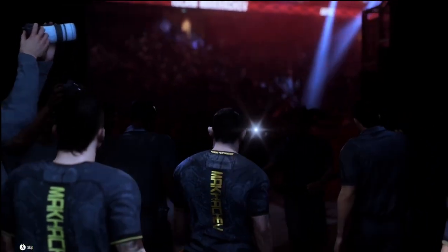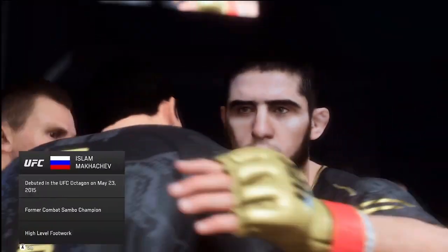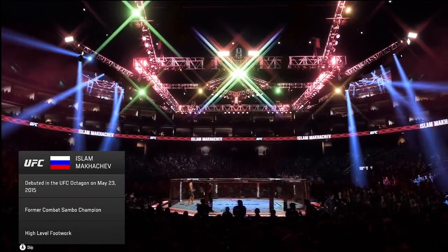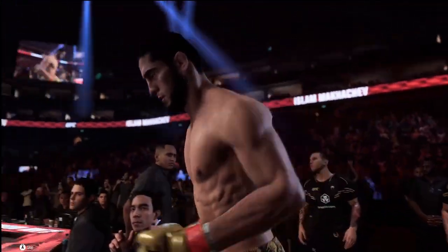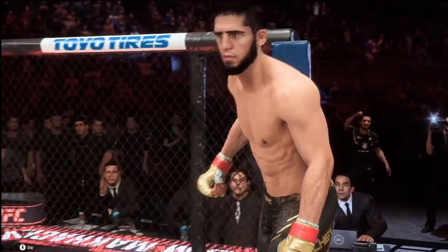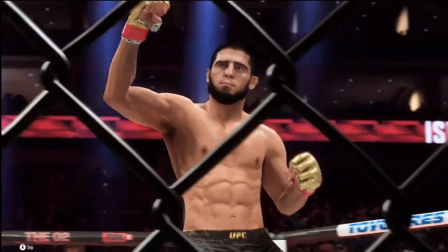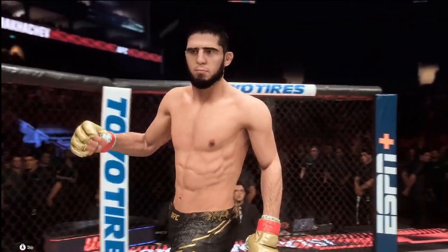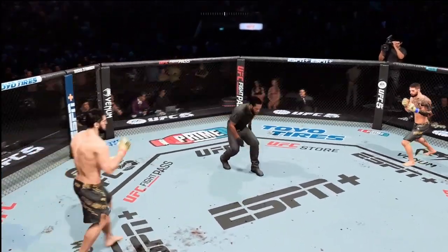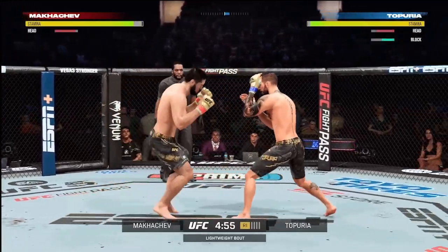Makachev making his way now to the octagon, ready to fight Topra, who is also stepping into the octagon. Hopefully he wants to be the person to walk out still standing. We are now ready for the fight — here we go, five rounds if needed for the UFC lightweight championship of the world.